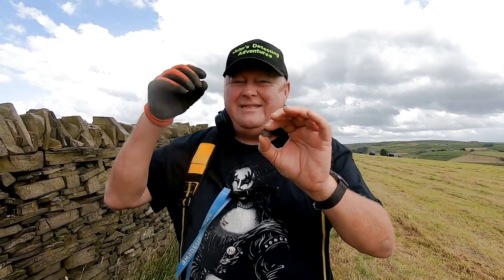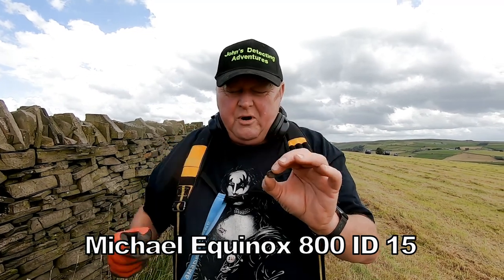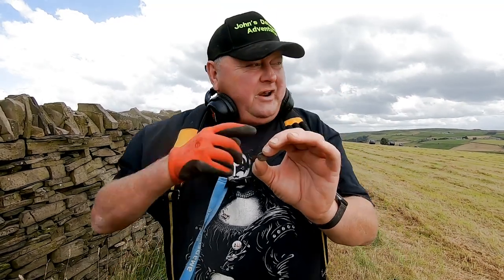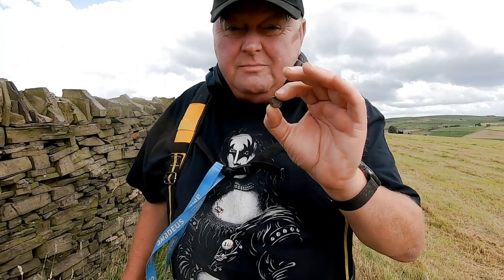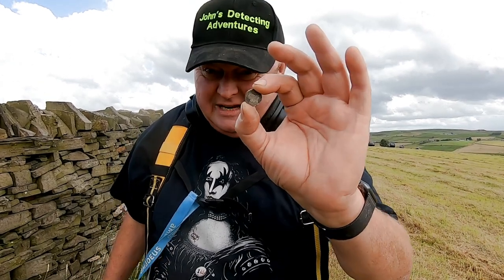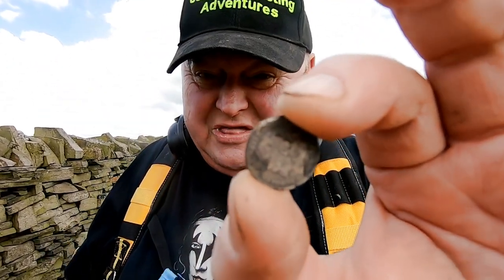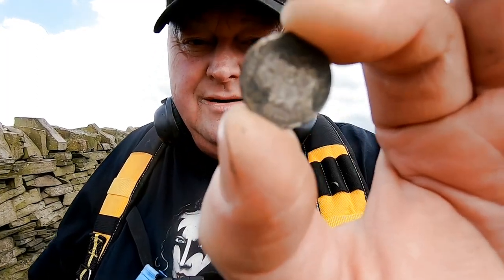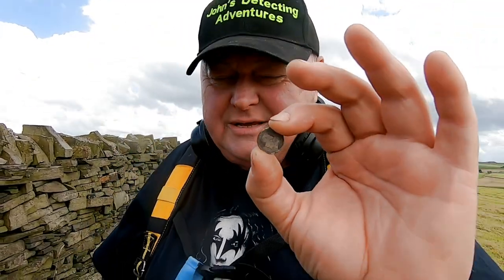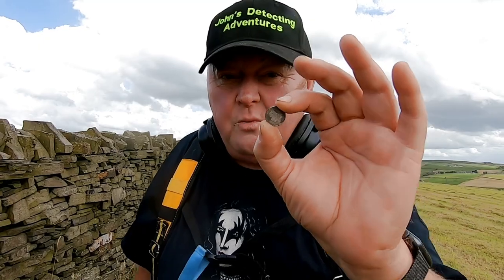Good afternoon detecting fans. I'm out with John's Detecting Adventures once again, with the legend that is John Bradbury. This is my third silver find with John in three days — absolutely amazing. We've done a field out here in the Pendle countryside, on permission of course. We've dug an awful lot of scrap, walked up and down the field — I've done nearly five kilometres of walking so far. We found a couple of half pennies, Edward VII, which is quite nice, but then this beauty came out — George V, a little threepence, wow. Silver threepence, 1921, and it's an absolute joy. It's like putting fresh batteries in you.